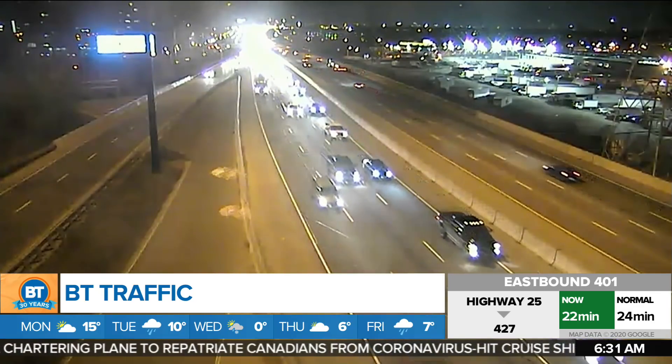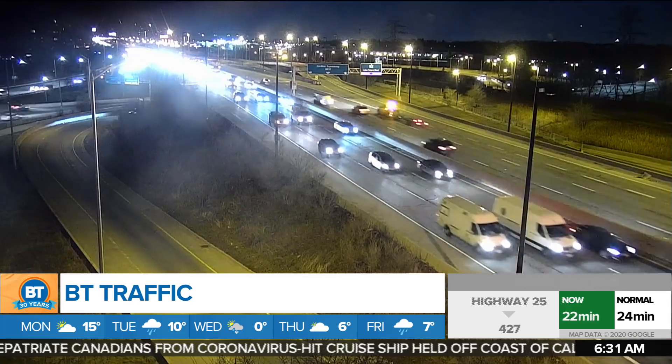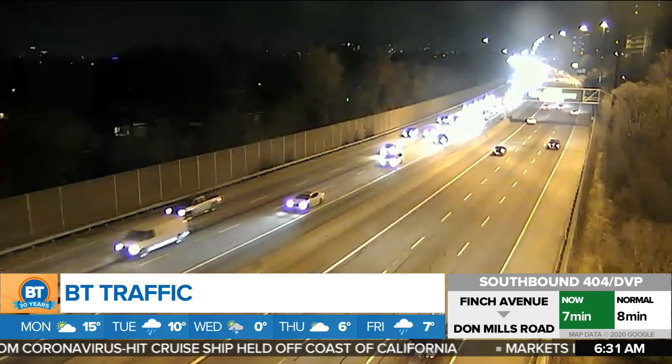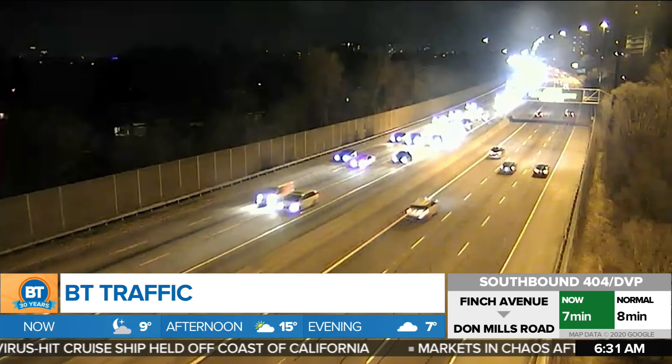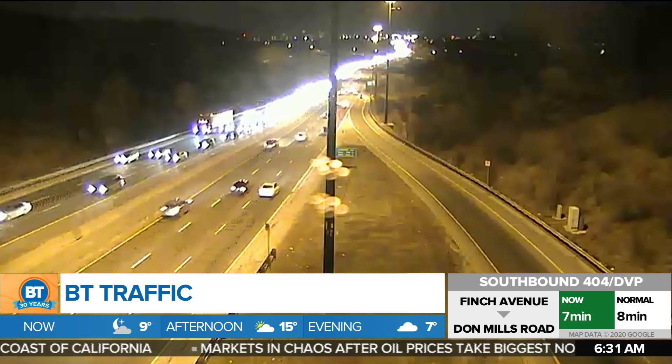Then you slow back down again on the eastbound Gardiner from approaching Park Lawn, heading over the Humber Bridge to just east of South Kingsway, which is this camera right here. Southbound 404 DVP combo, that's slow through Major McKenzie. Then you'll find delays on the southbound 404 DVP from the 401 to about south of Lawrence, and that is all just due to typical volume delays.